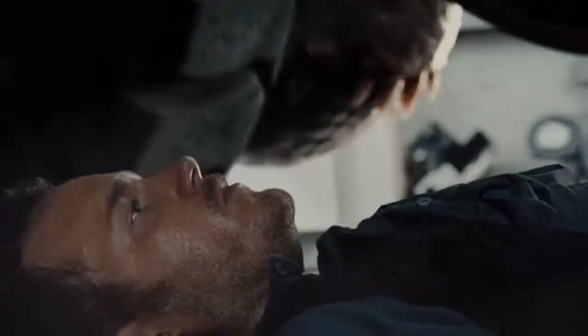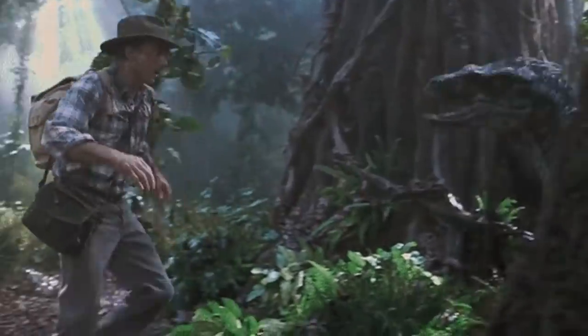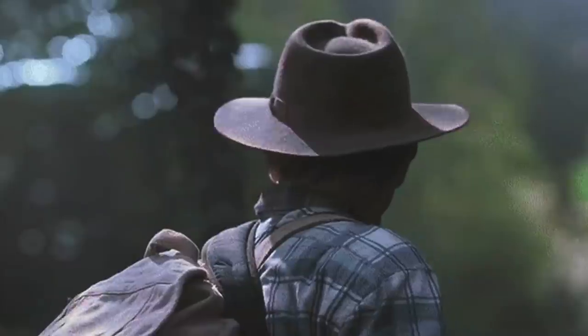Hey guys, hope you're all doing well. For today's video, I wanted to talk about that set photo that Colin Trevorrow recently released and go into detail a little bit further on why, logically speaking, this more than likely confirms the likelihood of a flashback scene for Jurassic World Dominion.